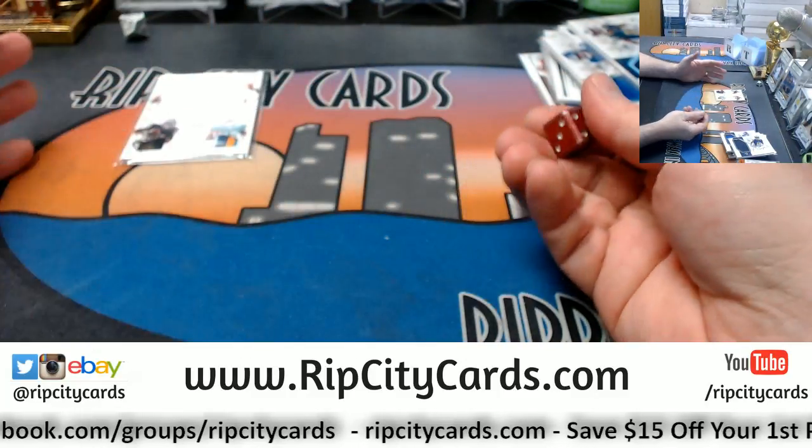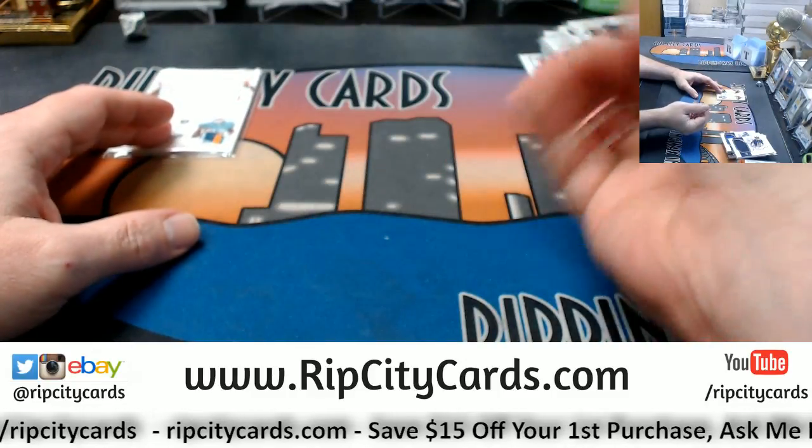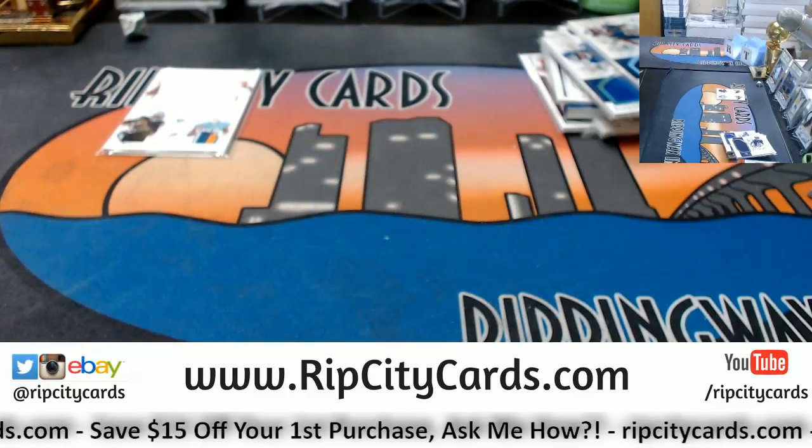We'll do one die roll. Top is even, bottom is odd. Raiders top, Dolphins bottom. Top is even, bottom is odd. Top is even. It is six — going to the Raiders.